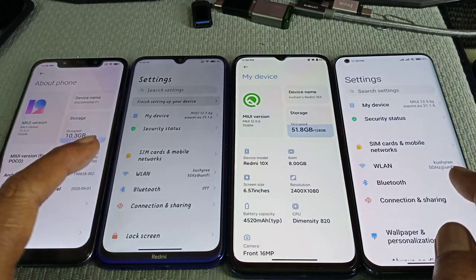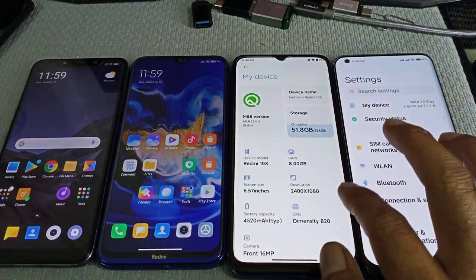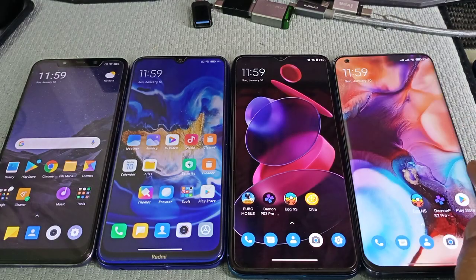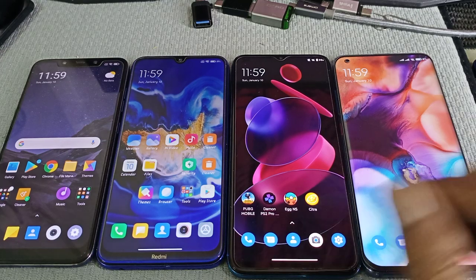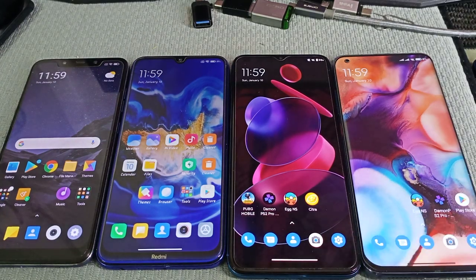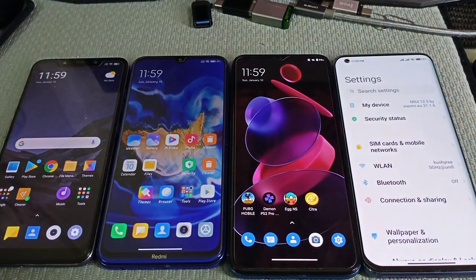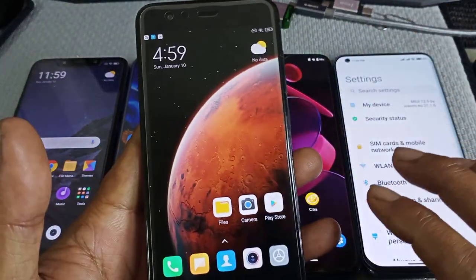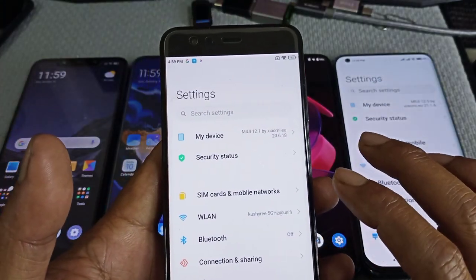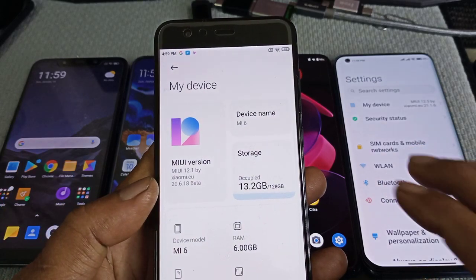One good thing about the latest update, MIUI 12.5, is the RAM management. They also fixed some bugs and improved some of the GUI. Not much different compared to the last MIUI.